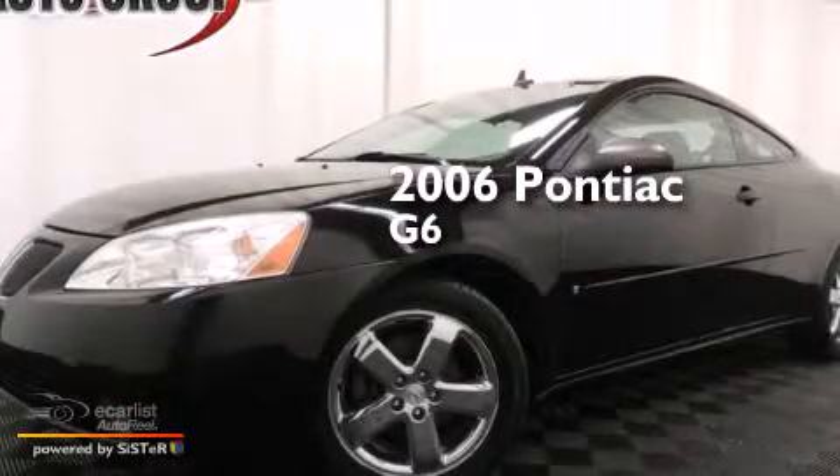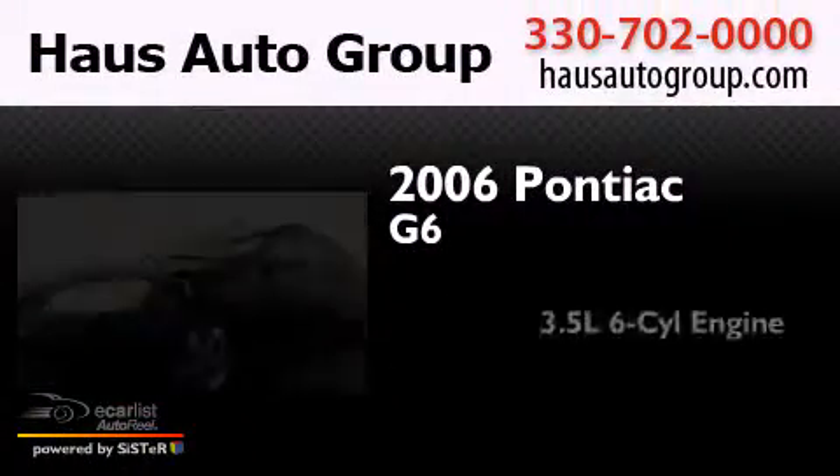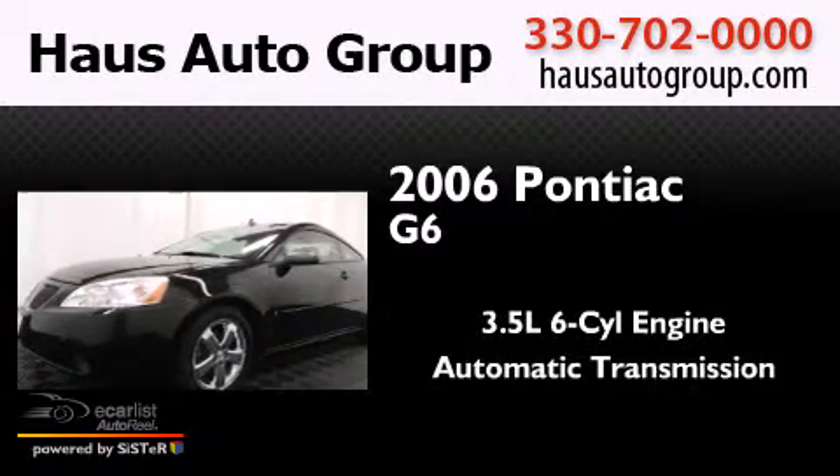This is a 2006 Honda Accord. It has a 3.5-liter six-cylinder engine and an automatic transmission.